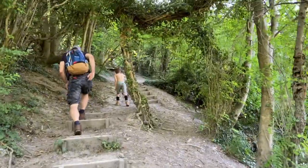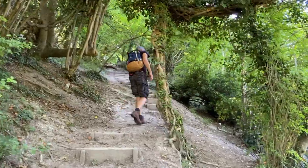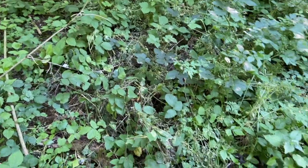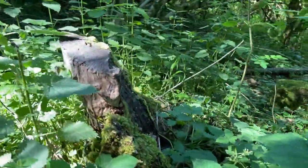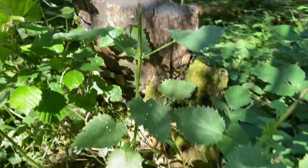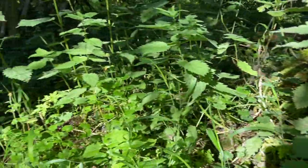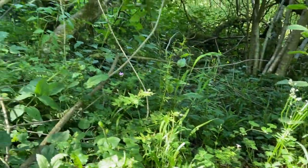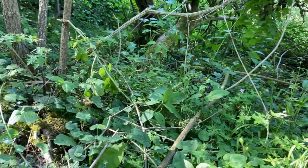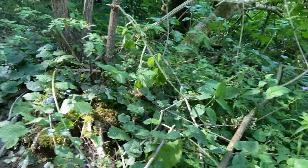Every year I hunt for stag beetles in these woods. Sometimes I hear them because they're quite noisy flyers, but I have not yet been lucky enough to spot one. Perhaps today will be my lucky day — or perhaps once again I'll be thwarted.